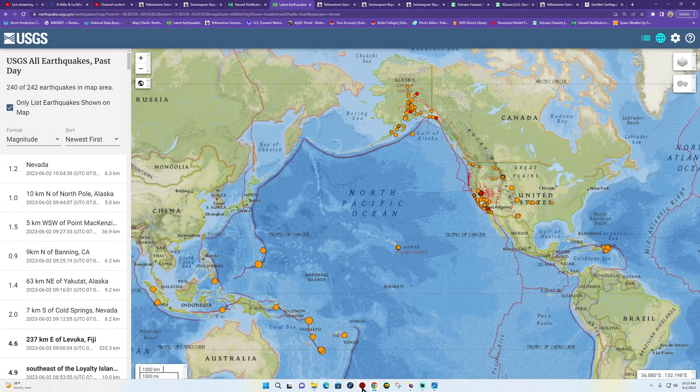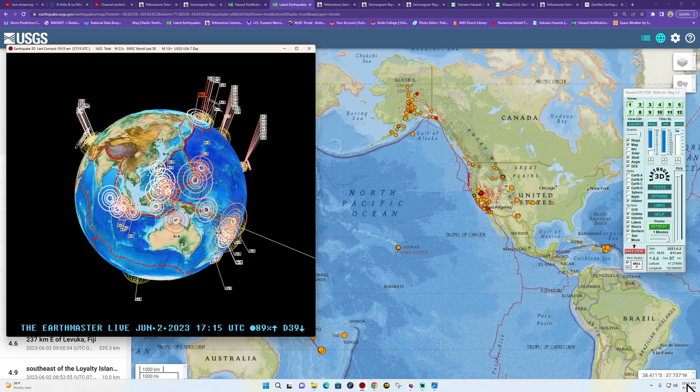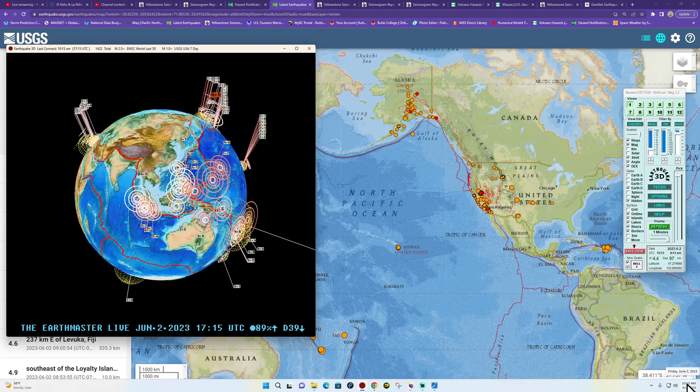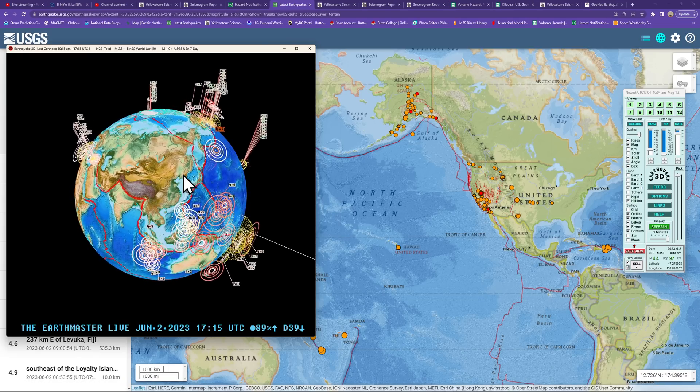Hey, what's going on there folks? Good morning, good afternoon. It is the Earth Master back here on this finally Friday, June 2nd, 2023. It's about 10:15 a.m. here on the West Coast.